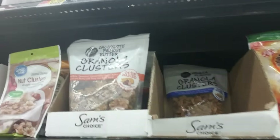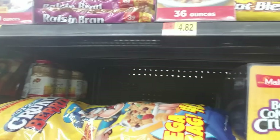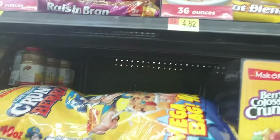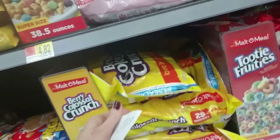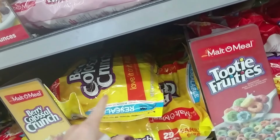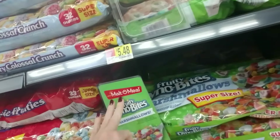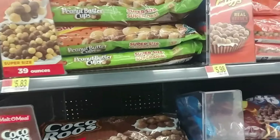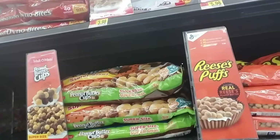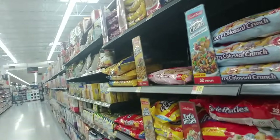Oh, granola clusters. Sam's Choice — that's made by Walmart. And then you have bags of cereal — these giant bags with a Ziploc seal on them so you can reseal them, I really like that. They have the Malt-O-Meal cereal and look at the size of these bags — just gigantic. Anyway, I just wanted to show you the cereal — it's a nice collection, you have a lot of choices.